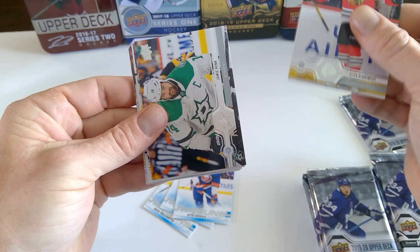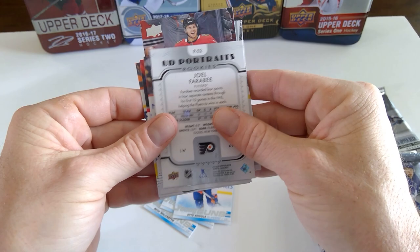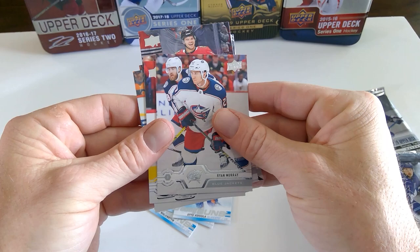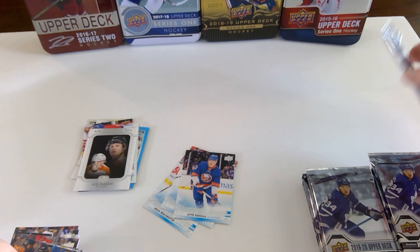Alex Brinkley. Jamie Benn. Jacob Verona. Another backwards UD Portraits, this time of Joel Farabee — good rookie for Philadelphia. Alec Martinez. Ryan Murray. Mikhail Sergachev. Matt Niskanen.